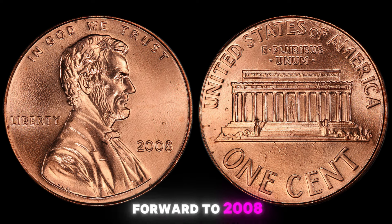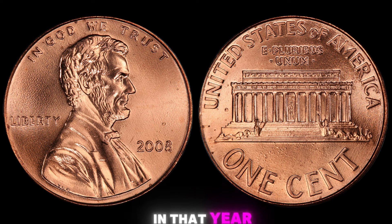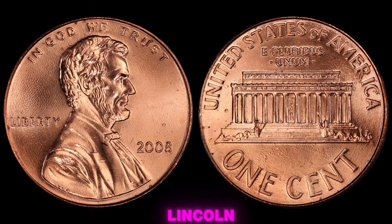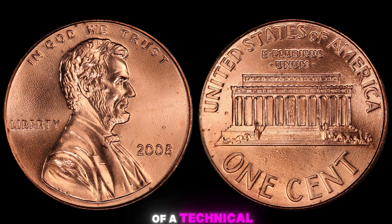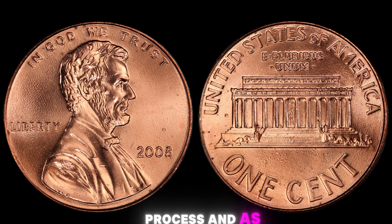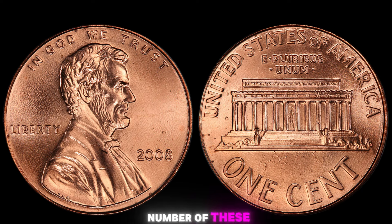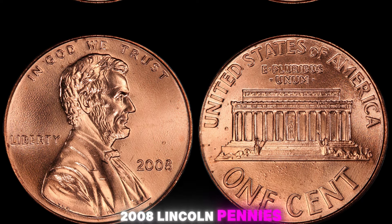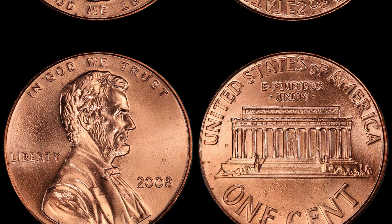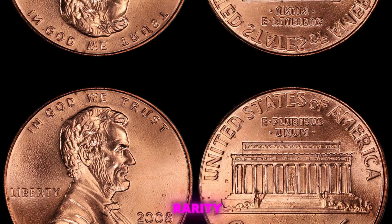In 2008, the United States Mint made a mistake — some of the Lincoln pennies were produced without a mint mark. This error was a result of a technical glitch in the minting process, and as a result, only a limited number of these coins were released into circulation. Why are these 2008 Lincoln pennies with no mint mark so valuable? It all comes down to rarity.